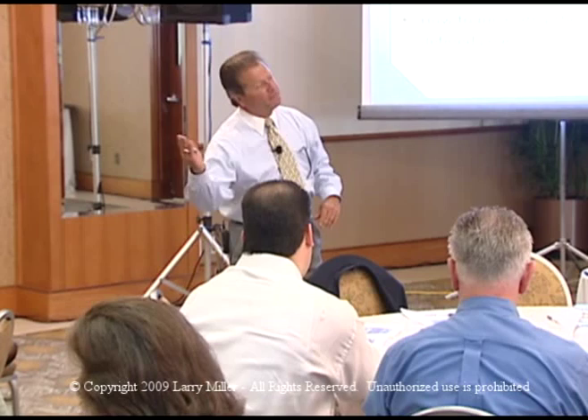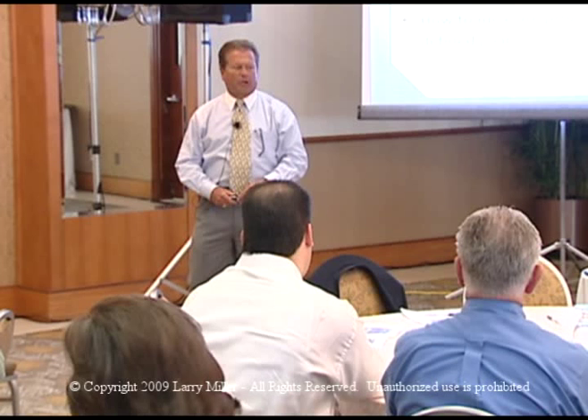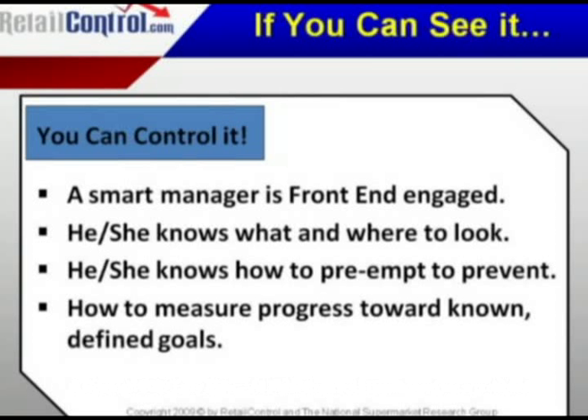I believe that if you can see it, you can control it. A manager has to have targeted front-end key performance indicators that he or she must monitor on a regular weekly basis — constant and consistent with absolute certainty. He or she has to know what to look for and how to preempt shrink, because shrink is easy to preempt, just like shoplifting.